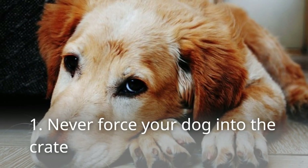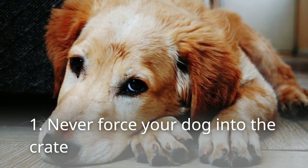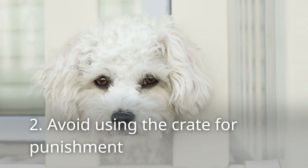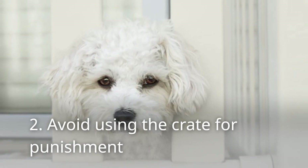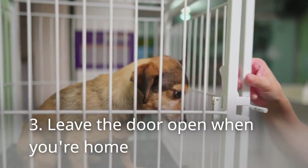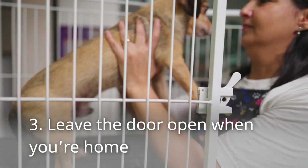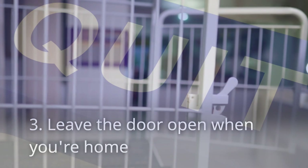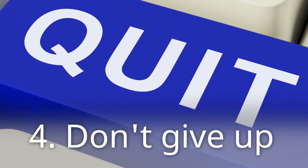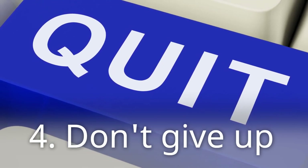Never force your dog into the crate, as this will only create negative associations — allow them to enter and exit at their own pace. Avoid using the crate for punishment; the crate should be a positive space, not a place of confinement. Leave the door open when you're home so your dog can come and go as they please, reinforcing the crate as a voluntary space. Don't give up — crate training can be challenging, but with patience and consistency, you can help your older dog adjust to this new and beneficial routine.